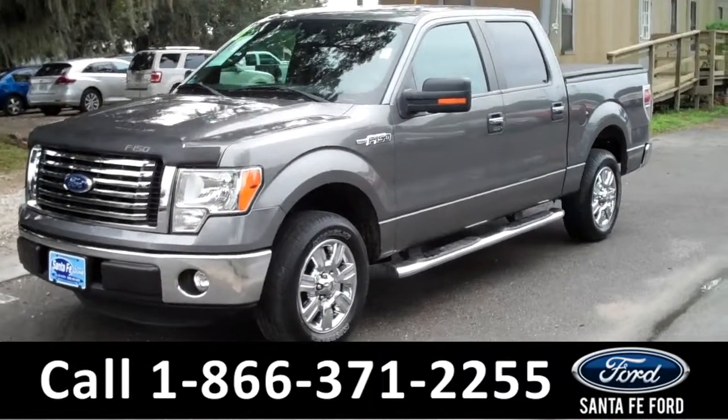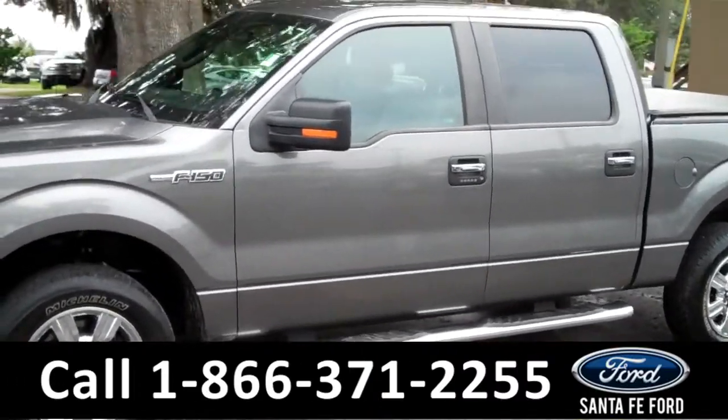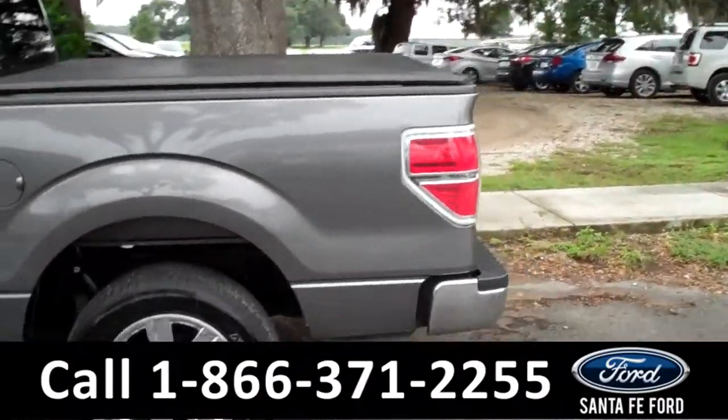This 2011 Ford F-150 has a clean Carfax, is a one-owner vehicle, and is a flex fuel. It has fog lights, running boards, a tonneau cover, and it also has a hitch receiver.